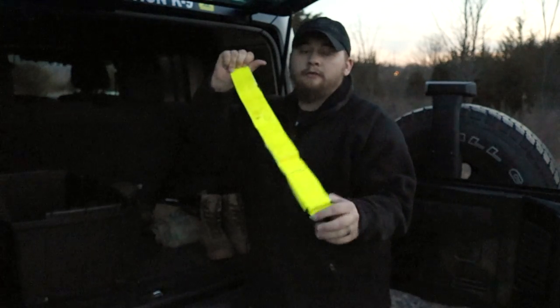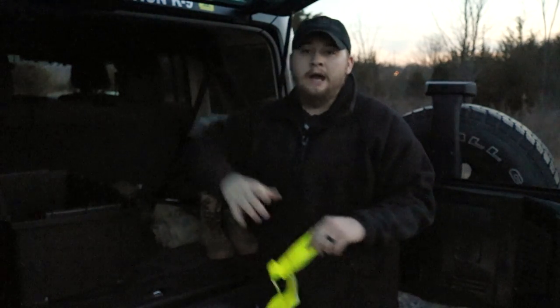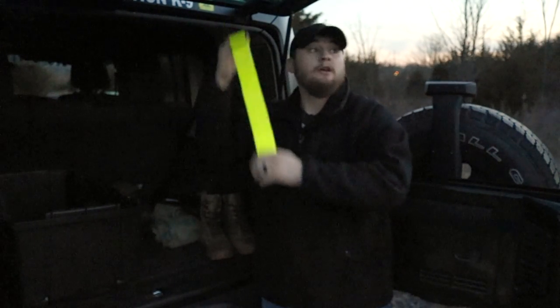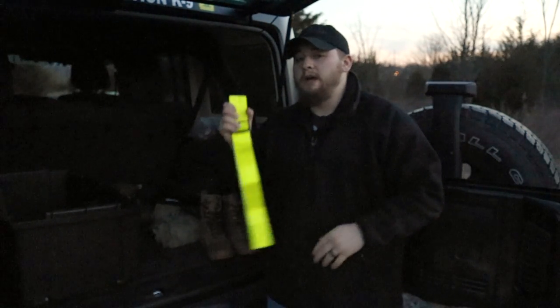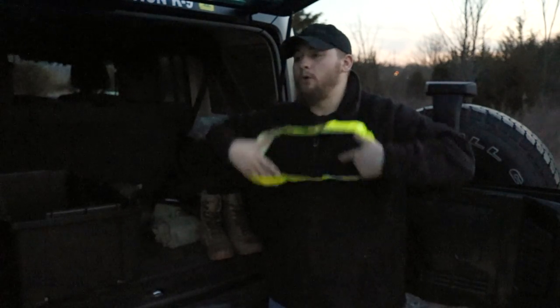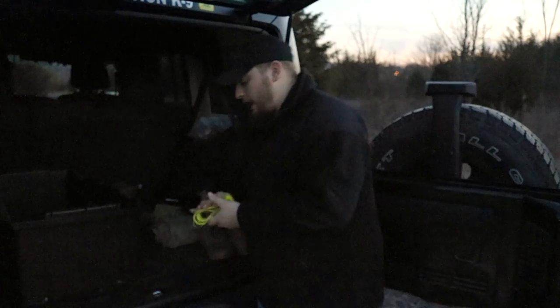I keep a PT belt because you can never go wrong with it. If I'm ever running at night I can put this on — it's also a good reflector, as you can see how bright it is. I keep it if I need to throw it on a pack to mark my camp or anything like that. You can never really go wrong with it.